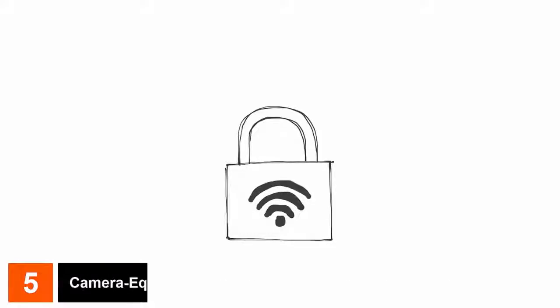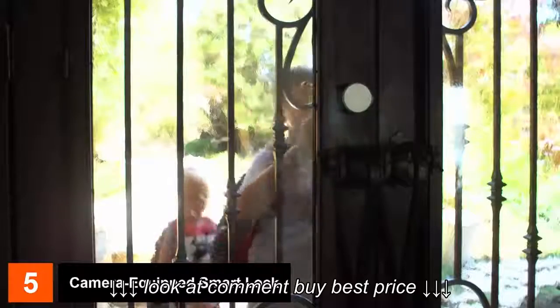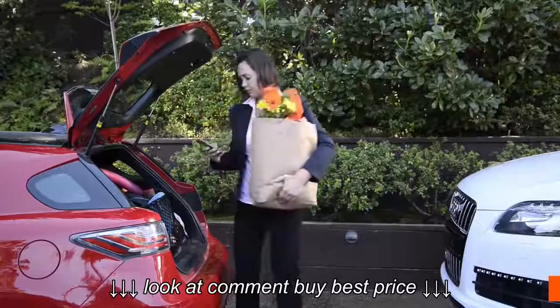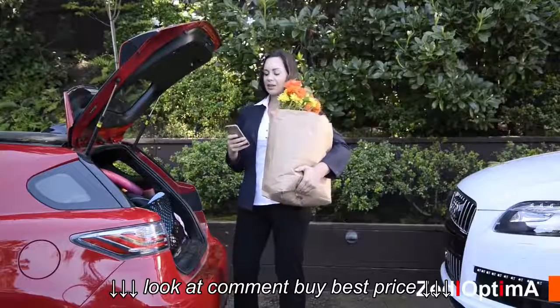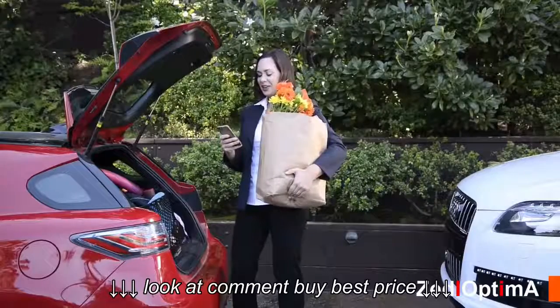Imagine your kids come home from school and can not only let themselves in even if they forgot their key, but you also get a notification based on their personal passcode. 'Hey guys, how's it going?' 'Good, I got an A plus on a math test.' 'All right, good job.'